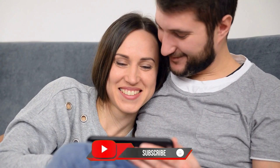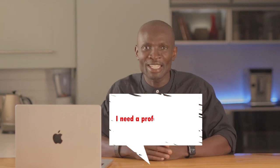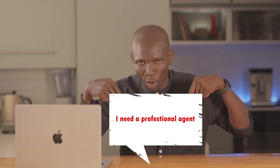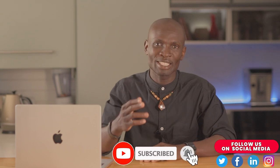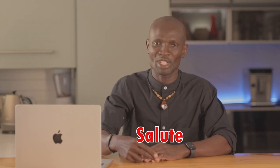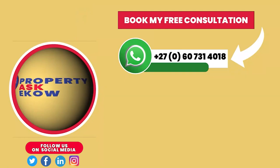Thanks for tuning in to get your real estate reality check. If you are new here, hit subscribe and like the video. If you need a real estate agent, comment 'I need a professional agent' below. I'm Echo Quigreen, and from my hand to my head — salute! Be a legacy builder and don't forget to subscribe. Cheers!